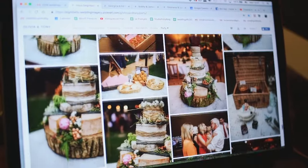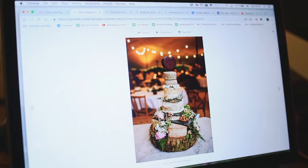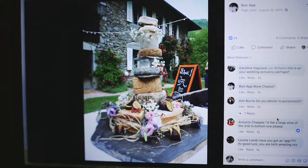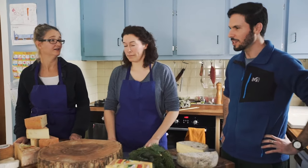So it doesn't always replace the sweet — people still have wedding cakes. But this works really well because it's an amazing focal point for your day. You get some amazing photographs of it. It's very rustic and natural, which is what you're in the French Alps for.